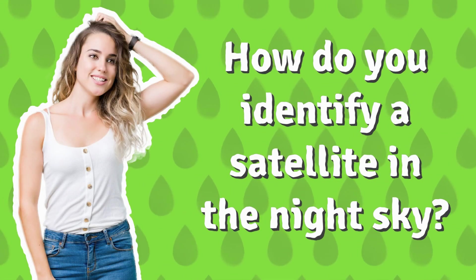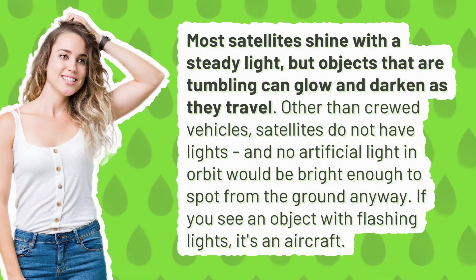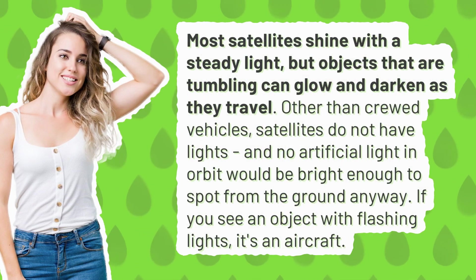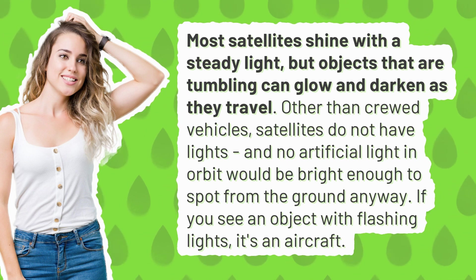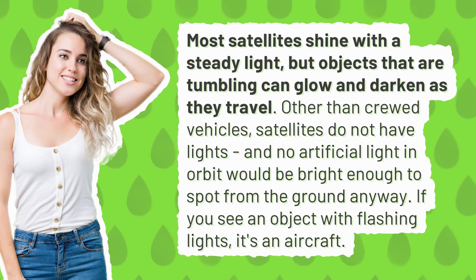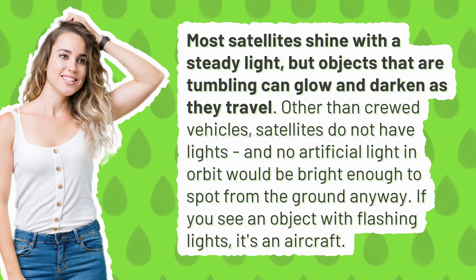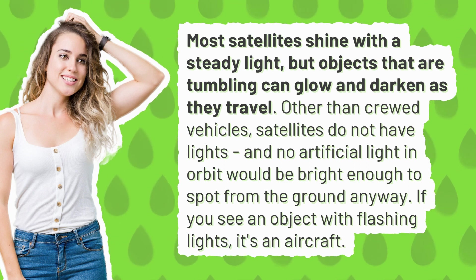How do you identify a satellite in the night sky? Most satellites shine with a steady light, but objects that are tumbling can glow and darken as they travel. Other than crewed vehicles, satellites do not have lights, and no artificial light in orbit would be bright enough to spot from the ground anyway. If you see an object with flashing lights, it's an aircraft.